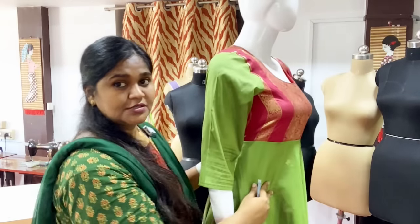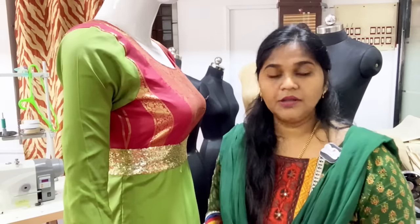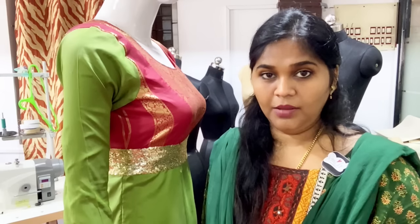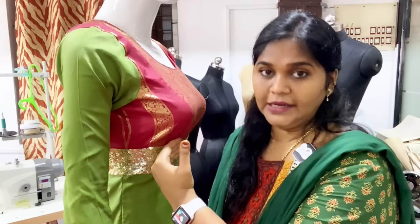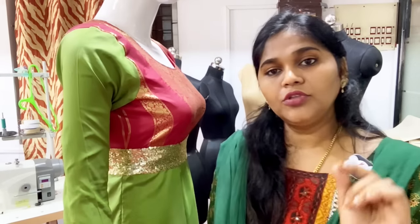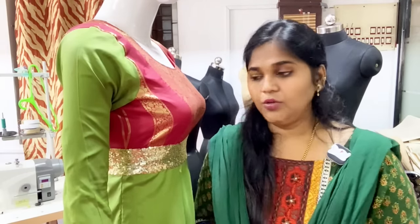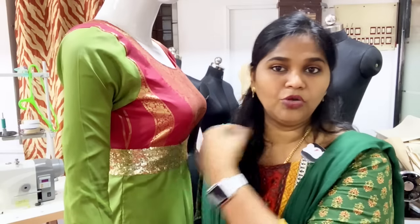The underbust is next, followed by the fullest bust. The last measurement is the underbust measurement, which is the most important measurement. If you want to start the segment of the blouse, this underbust measurement is very important.